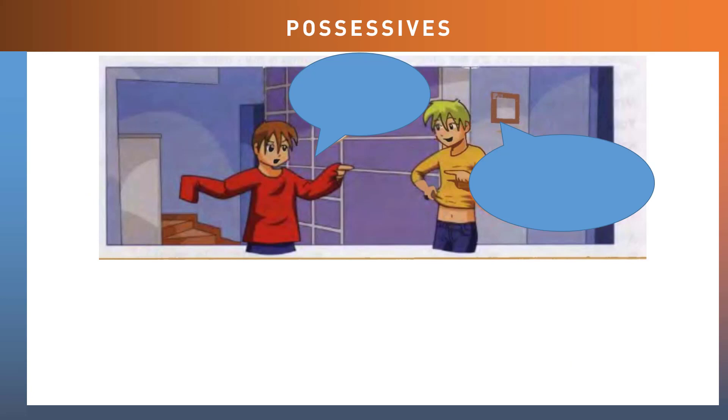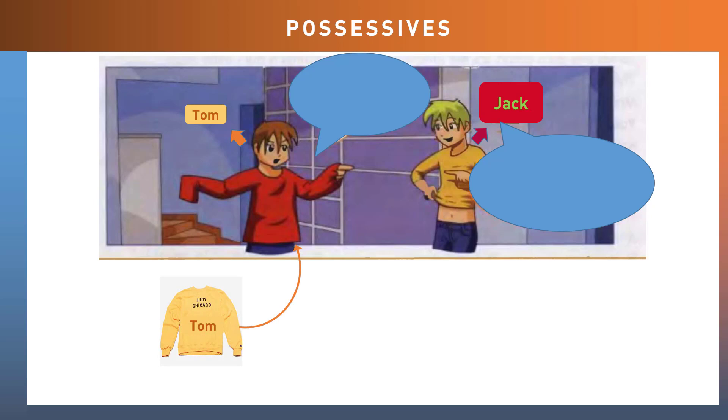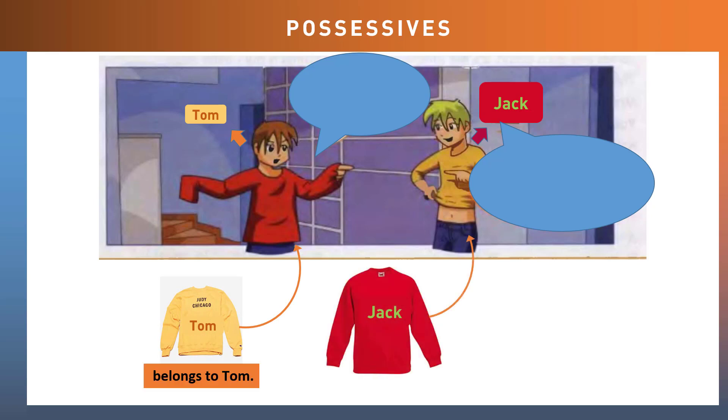Take a look at this situation here. We can see that Tom, the small boy with brown hair, is wearing a big jumper. And Jack, the tall boy with blonde hair, is wearing a small jumper. Can you see the problem? They are wearing the wrong jumpers. The yellow jumper belongs to Tom and the red jumper belongs to Jack.